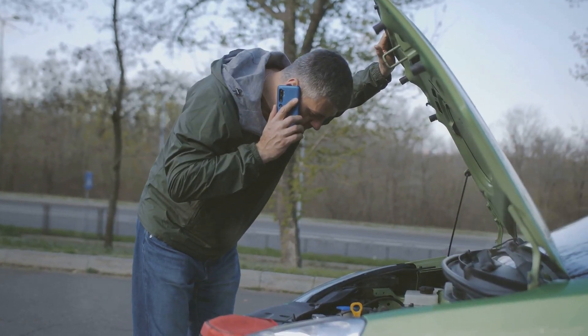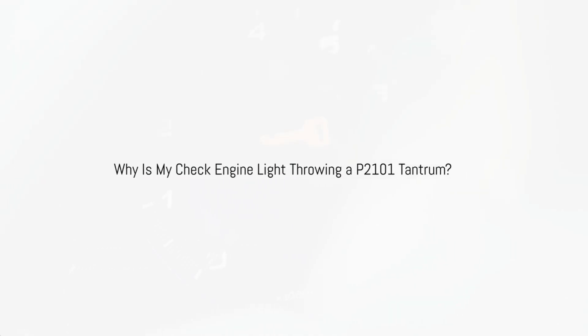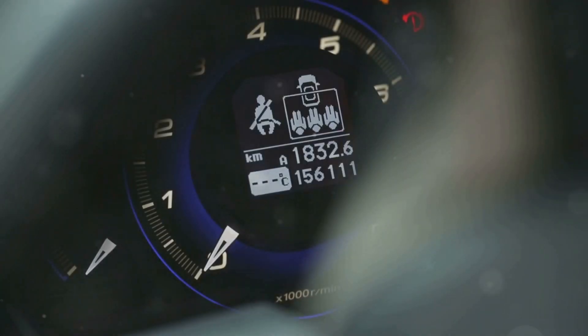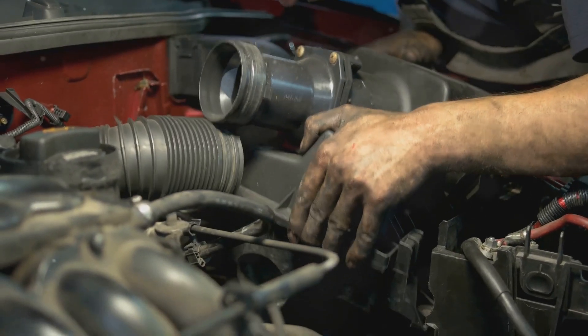So when you get a P2101 code, it means this communication line is experiencing some technical difficulties. It's like your engine is trying to order a pizza but the phone line is down — frustrating, right? There are a few reasons why your car might be throwing this particular tantrum.